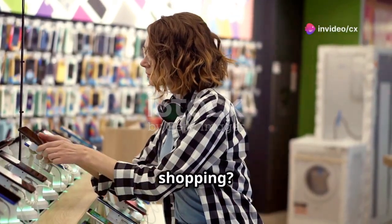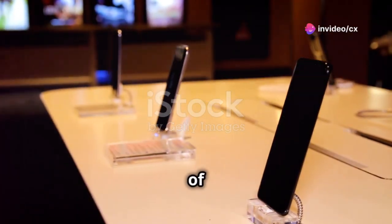Ready for some smartphone shopping? Let's dive into the best picks of July 2024.